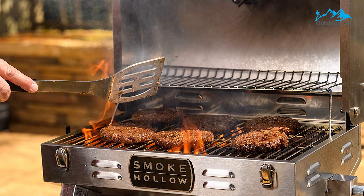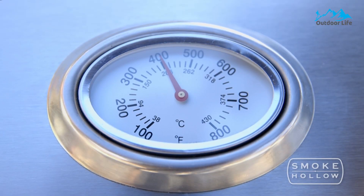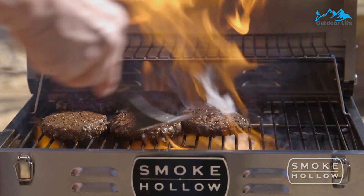This grill operates on small, disposable one-pound propane cylinders, available nationwide as a common camping accessory item. Its long-lasting stainless steel construction allows you to experience outdoor cooking wherever you enjoy it most.